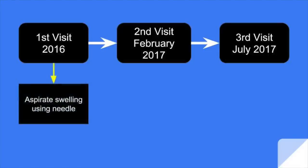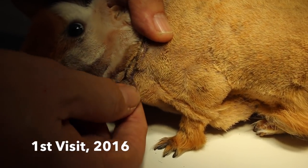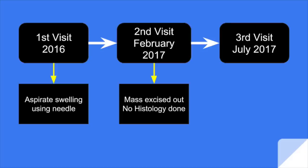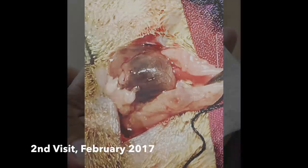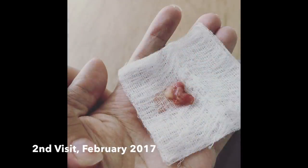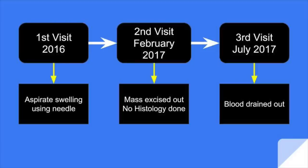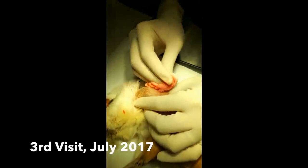In 2016, a needle was used to aspirate the swelling. In February 2017, the guinea pig was operated on and a mass inside the swelling was removed; however, the owner did not want to send the mass for histology. Lastly, in July 2017, an incision of the swelling was made to release the blood. Here is a short clip of the surgery done in July.